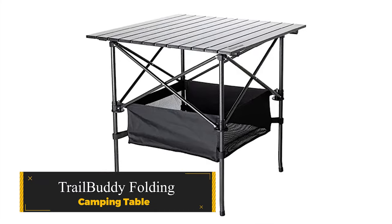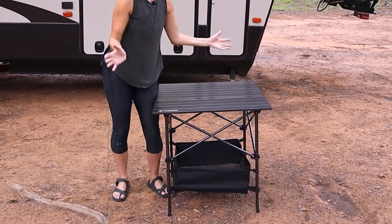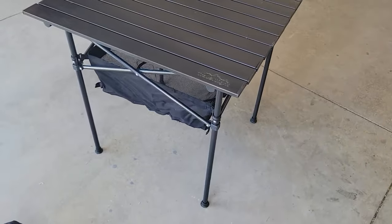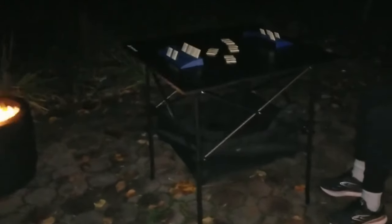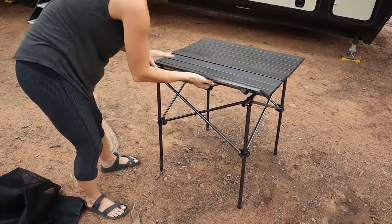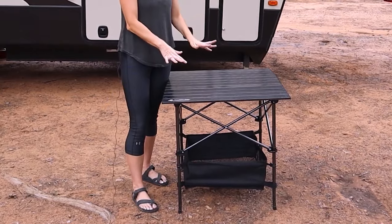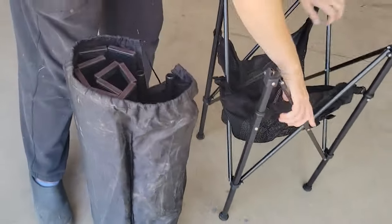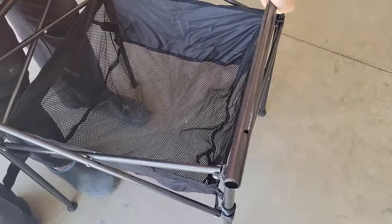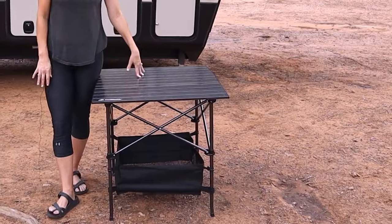Trail Buddy Folding Camping Table. Transform your camping adventures with the Trail Buddy Folding Camping Table, voted the ultimate camping essential of 2024. This aluminum folding table is a portable sanctuary for passionate campers and wanderers alike, offering a cozy spot for cooking, dining, and connecting after a day full of escapades. Easy to set up and take down, this square table is compact and light, measuring just 27.6 x 9.1 x 5.1 inches when folded. Crafted from sturdy aluminum tabletop and reliable metal legs, it's resistant to water and weather for outdoor reliability.